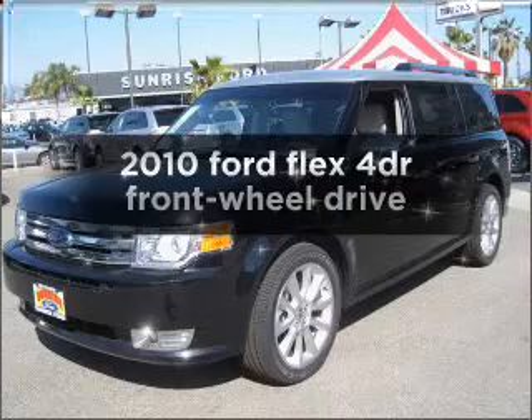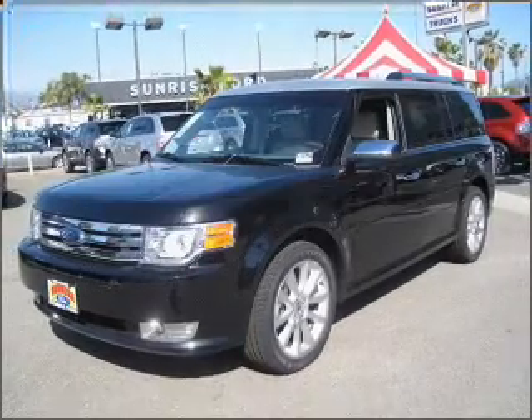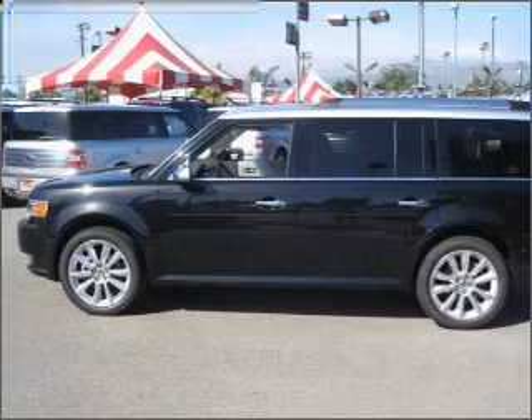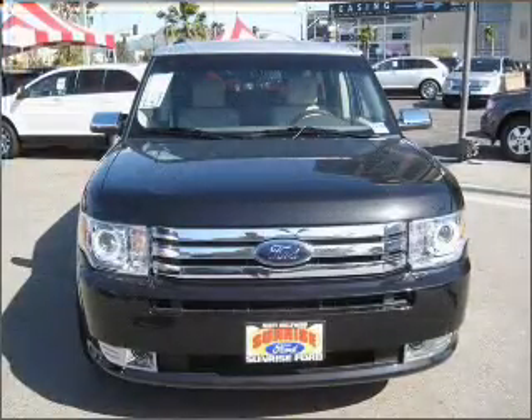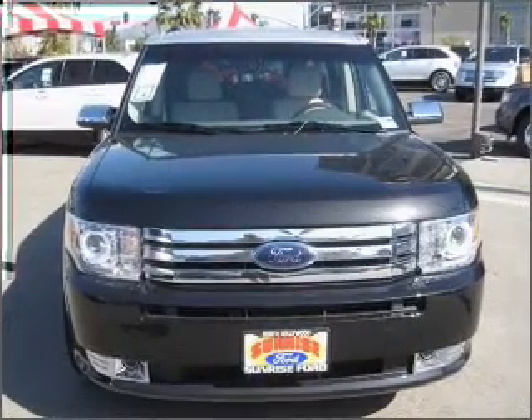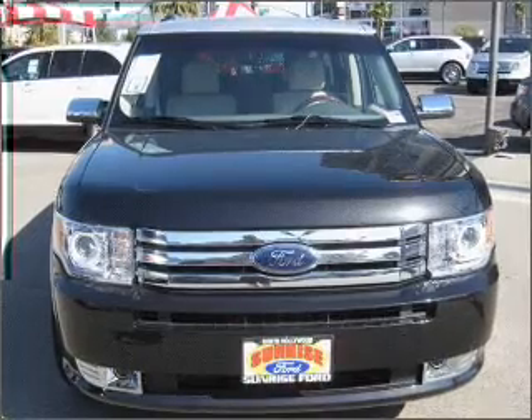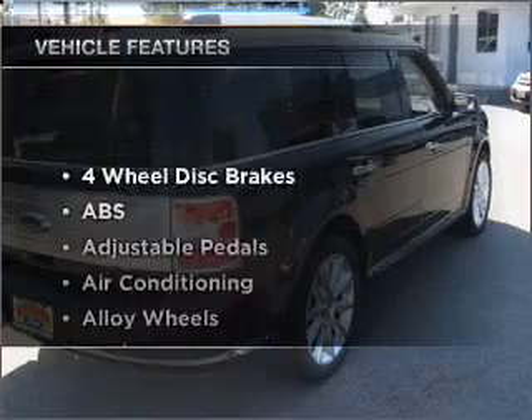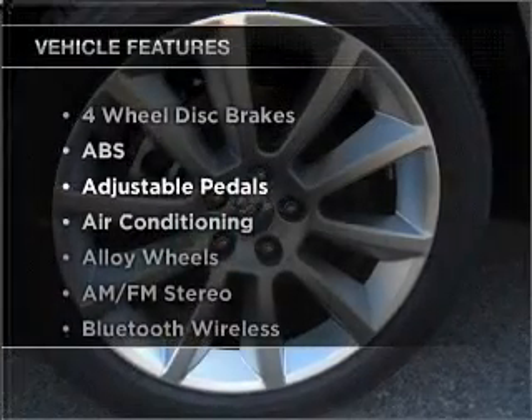Imagine yourself in this 2010 Ford Flex. If you're looking for a first-rate auto, this one could be yours today. With a solid six-cylinder engine connected to a smooth-shifting automatic transmission, premium wheels lend a distinctive appearance. Brake safely with the anti-lock braking system. Plus, enjoy these notable features that are included in this ride.